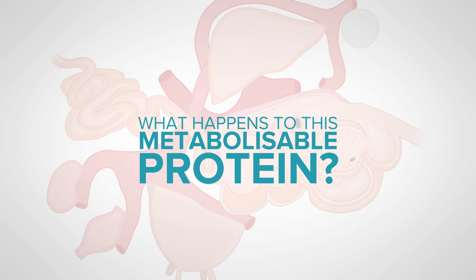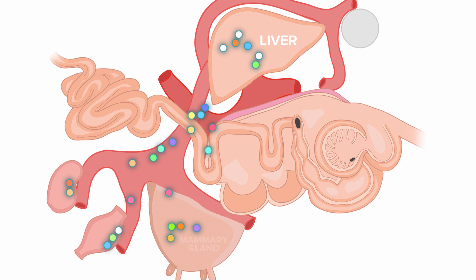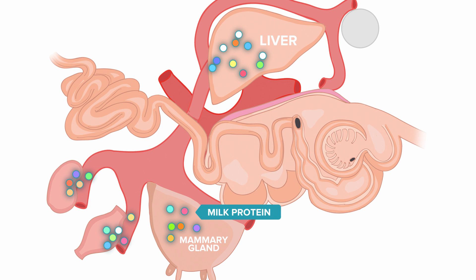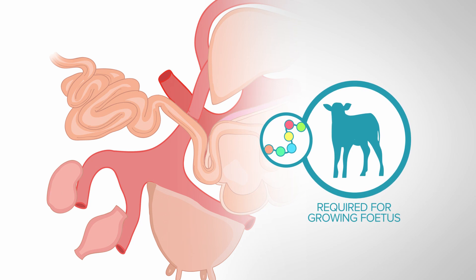Once absorbed from the small intestine, the amino acids move into the liver. In the case of a lactating cow, a large proportion are partitioned to the mammary gland, where they are used to make milk protein. In growing animals, amino acids are partitioned to muscles for growth, and in the case of a pregnant cow, protein is also required for the growing fetus. Now, as always, there are a few exceptions to the rules.